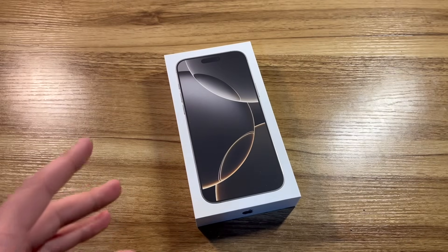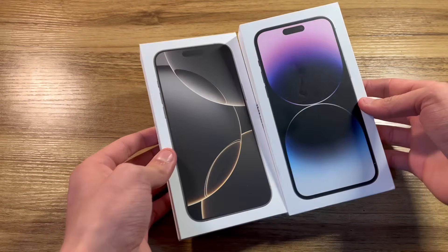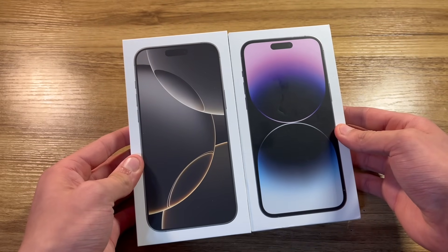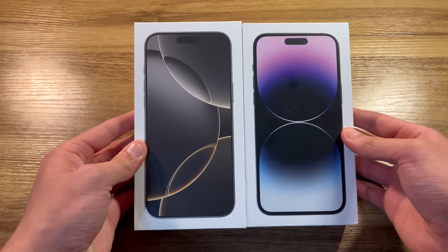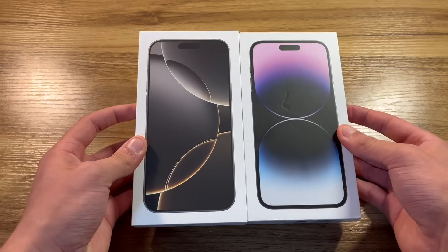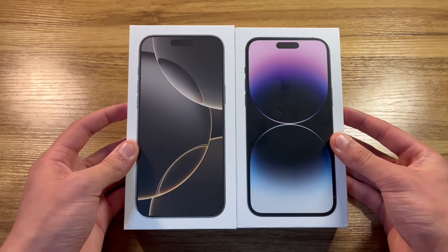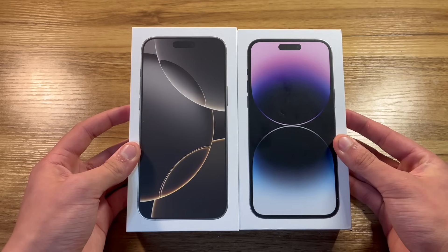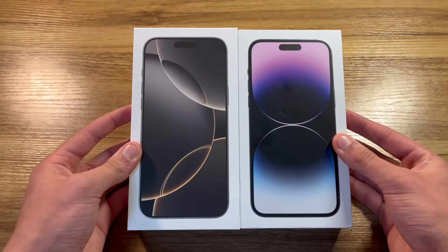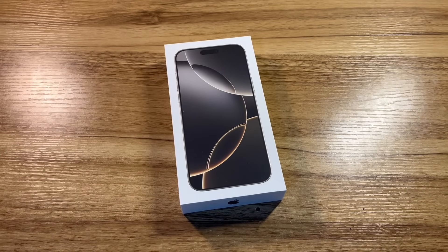Before we continue unboxing, I want to compare this next to a 14 Pro Max box. The boxes are mostly the same size — there's a very slight size difference with the 16 Pro Max on the right — but the big differences you can notice are: one, the bezels on the image on the front are ridiculously small on the 16 Pro Max box, and two, how much larger the image on the 16 Pro Max box is. If you look closely you can really tell.